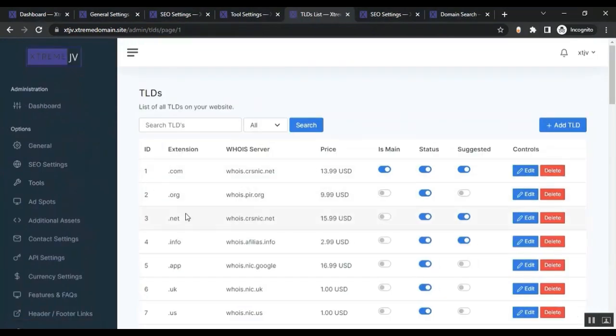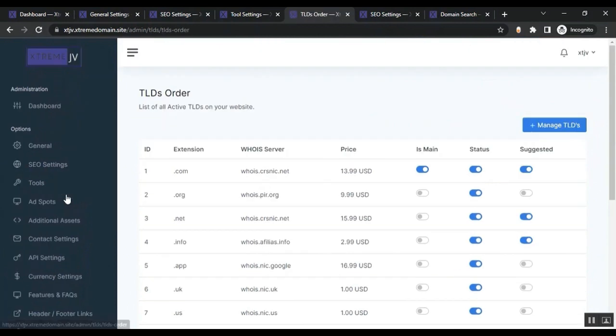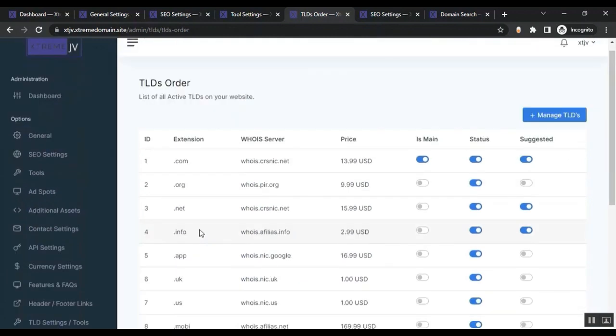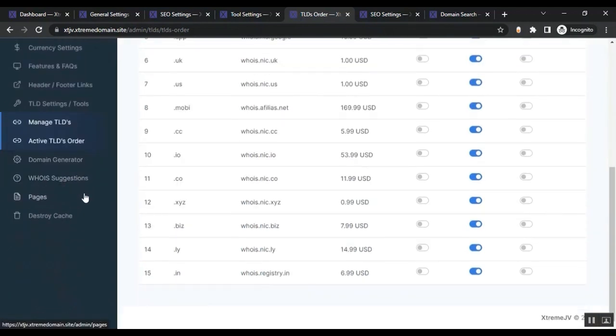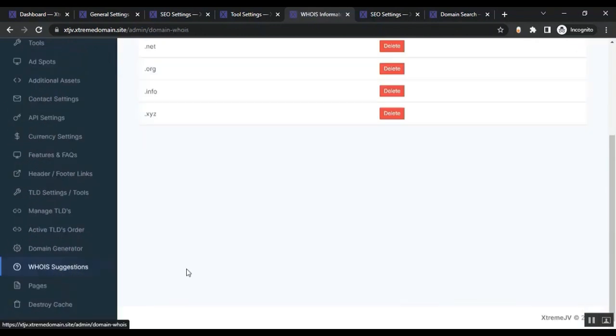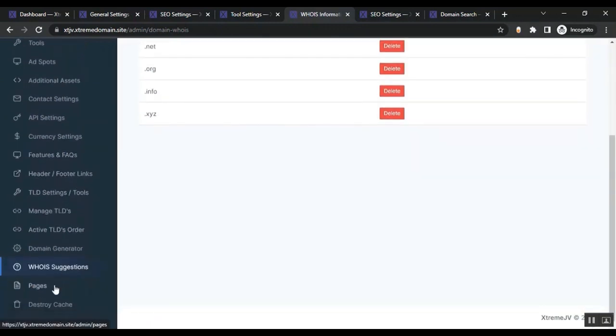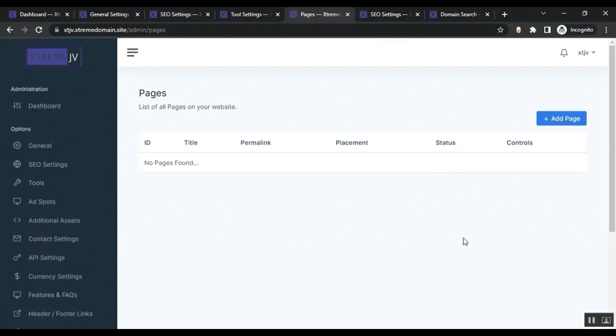From Manage TLDs, you can see the full list of TLDs on your website — you can enable, disable, edit, or delete domain extensions. From Active TLDs Order, you can set any extension as the main extension. From the Domain Generator section, you can add, remove, or update TLDs used in the generator. From WHOIS Suggestions, you can manage suggestions shown in the WHOIS tool.